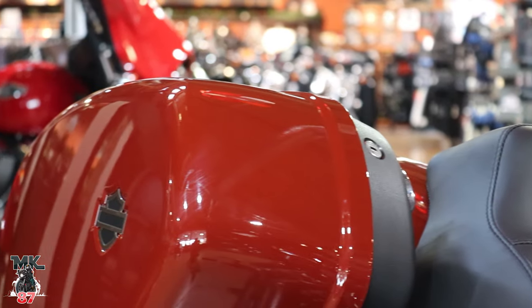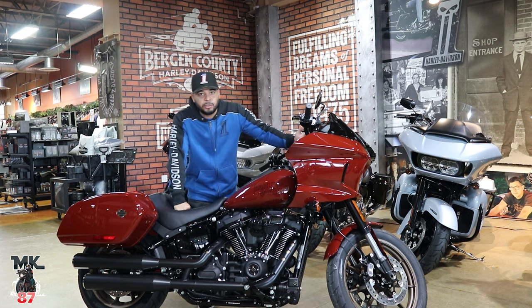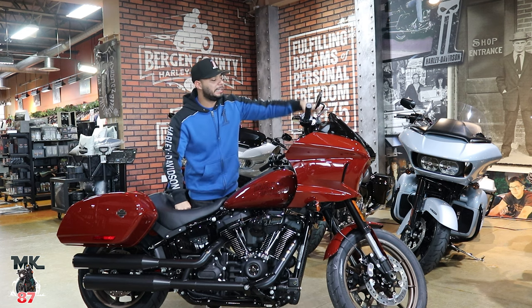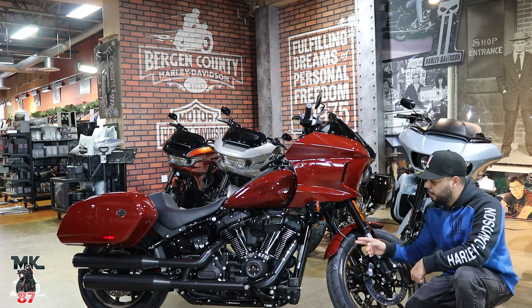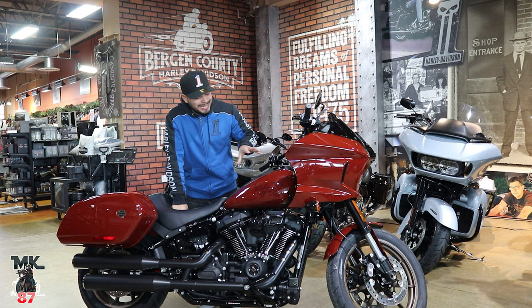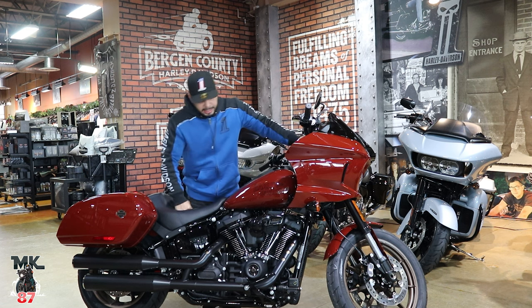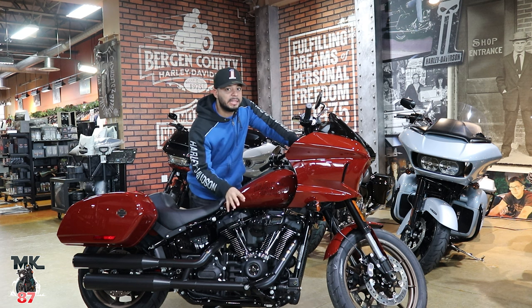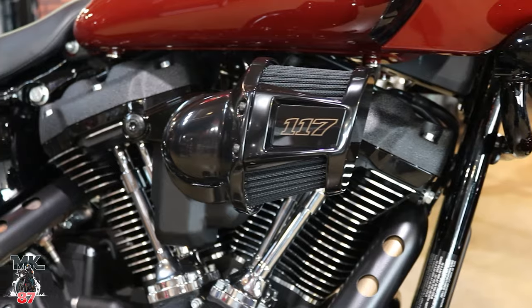The 2024 Low Rider ST is one of the most popular bikes on the Harley Davidson platform. You've got bags that are easily detachable from the back, a fairing that protects you from wind, LED lighting in the front, 19-inch bronze-color wheels, and a five-gallon gas tank averaging around 47 miles per gallon.